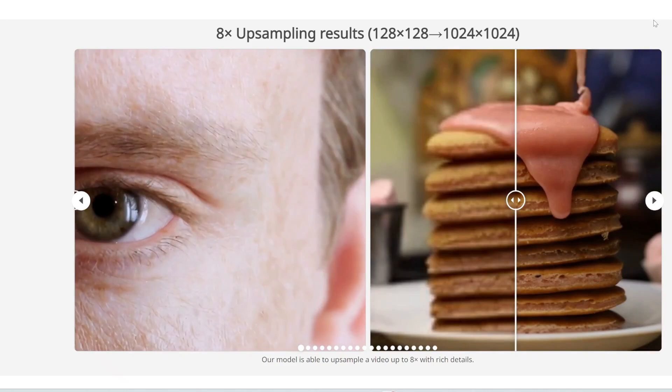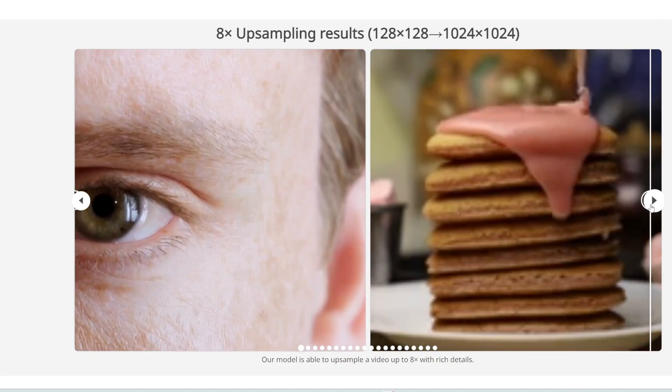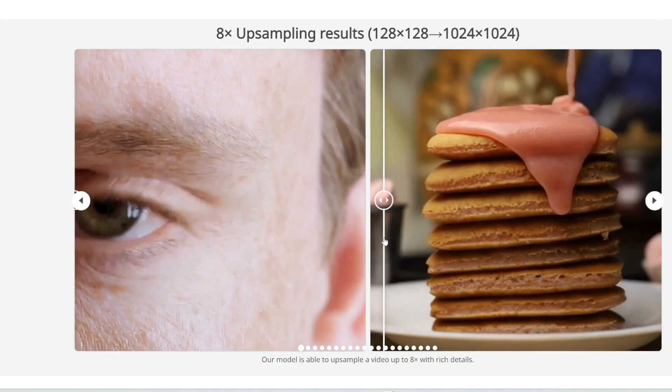Here is some syrup being poured on a pancake. Here's the original — you can see it's super blurry with not much detail. After this upsampler, it's super realistic.